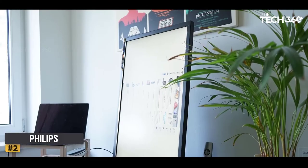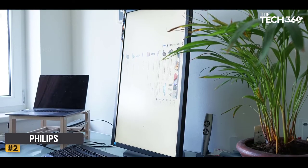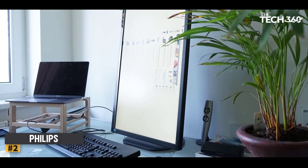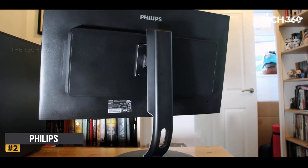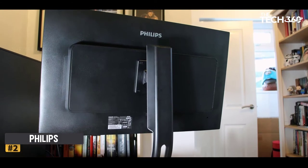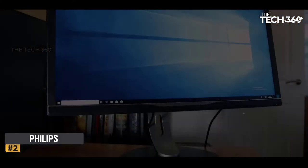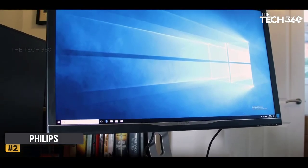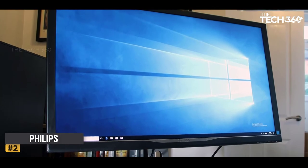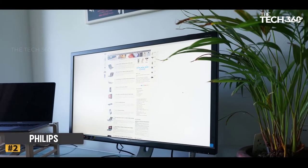Number 2: Philips Brilliance 328P. As both 4K panels and HDR technology become more ubiquitous, we're starting to see more affordable monitors take on the market, and the Philips Brilliance 328P does just that. This 4K monitor combines a 4K VA panel with decent HDR performance at a price point that won't force you to break open the piggy bank. Its brightness doesn't quite reach its lofty HDR 600 rating, but at this price, it's hard to complain.